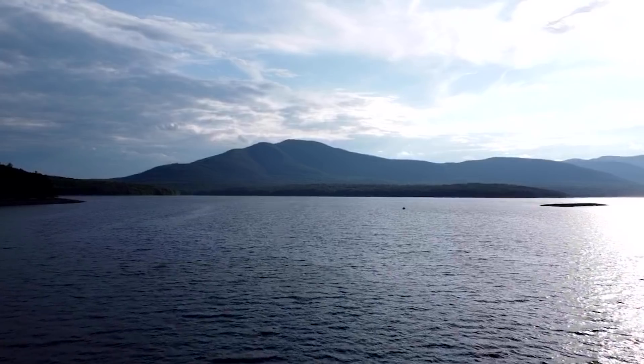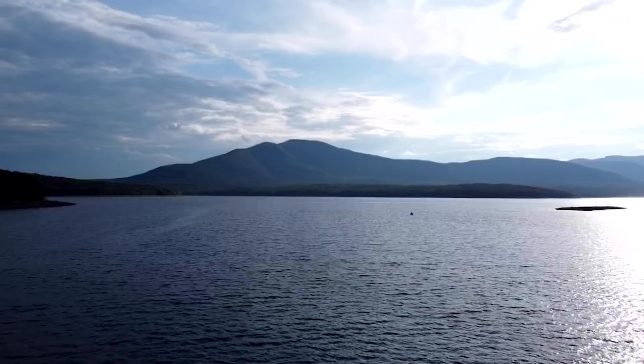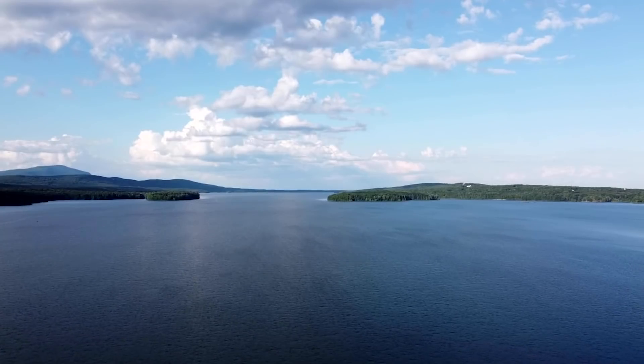Right behind me is the Ashokan Reservoir. It has about 123 billion gallons of water and the deepest part is 190 feet. If you ever come here, you realize that this place is supremely peaceful. But behind this peace is power. This reservoir quenches the thirst of millions of New Yorkers every single day. Now that you know how it all started, let's get into the detail as to why the Catskill Aqueduct is so great.